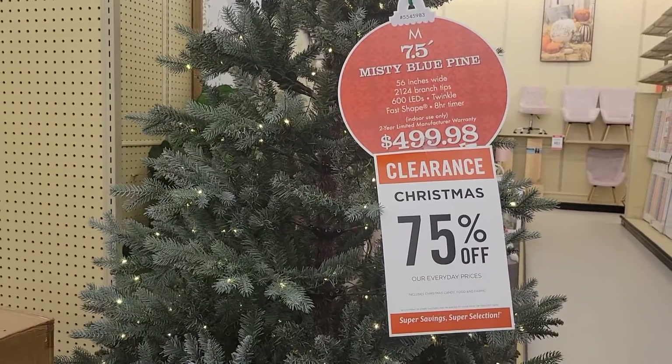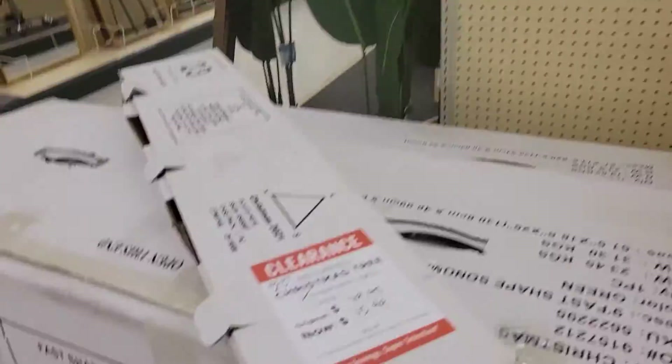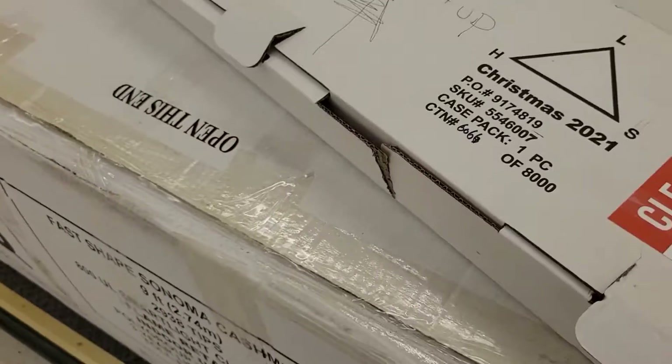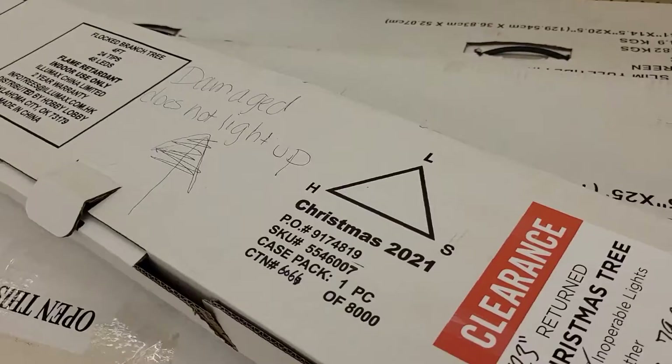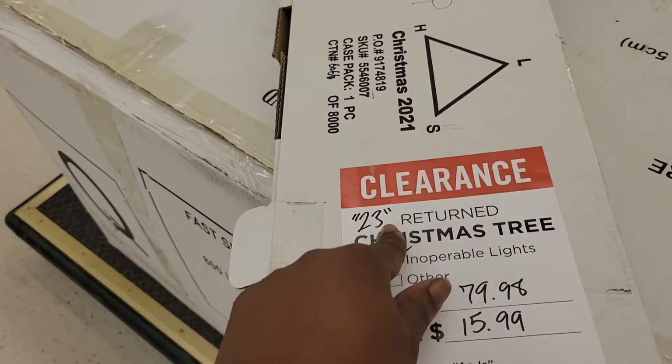Christmas tree, $500 — 75% off of that. This one right here is a return, is damaged, does not light up, so it's just a regular tree. It is $15.99, 23 inches.